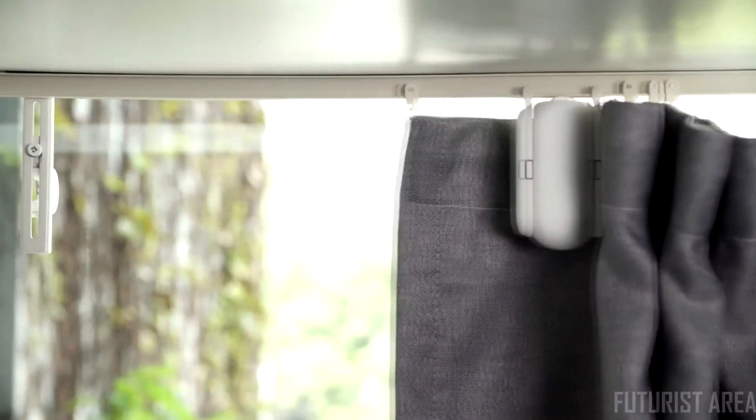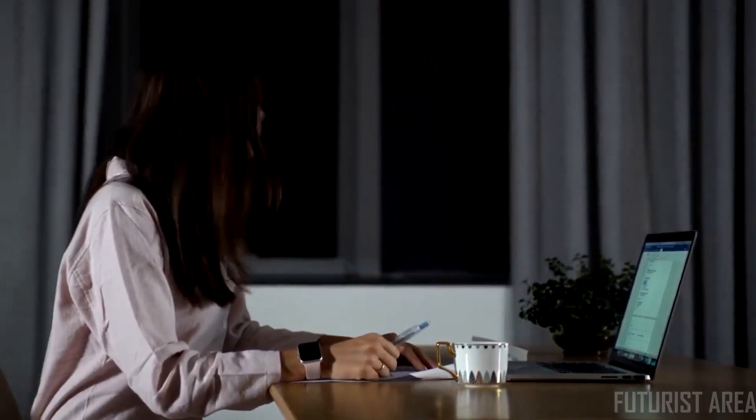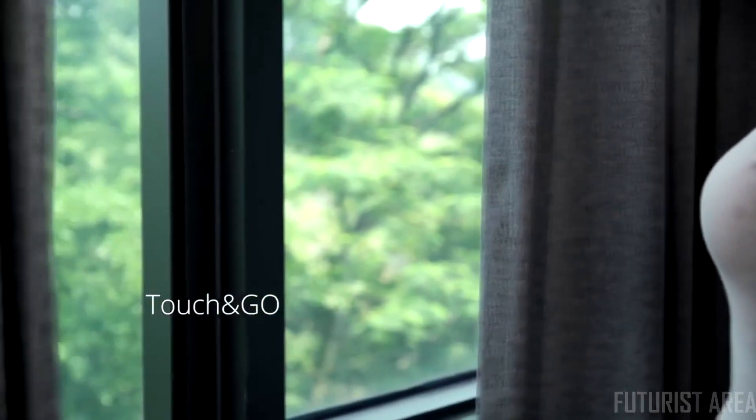We also believe the smart home lifestyle should incorporate energy saving and sustainability. Maintain a healthy sleep cycle with the scheduled notifications from the SwitchBot Curtain. We believe in a smart home where even the classic manual control becomes smarter with the touch and go feature.